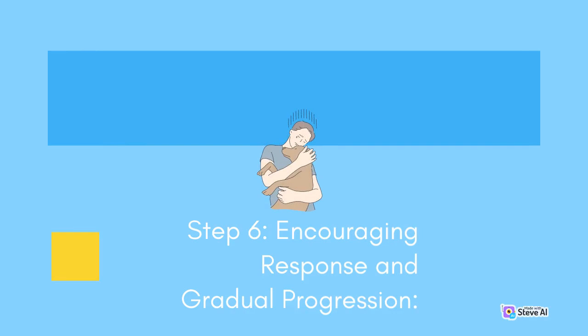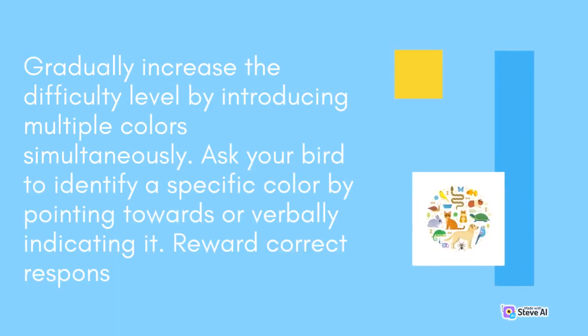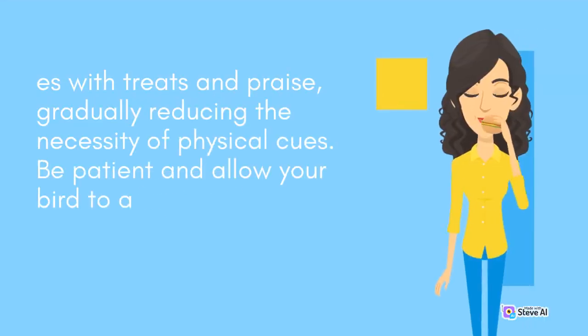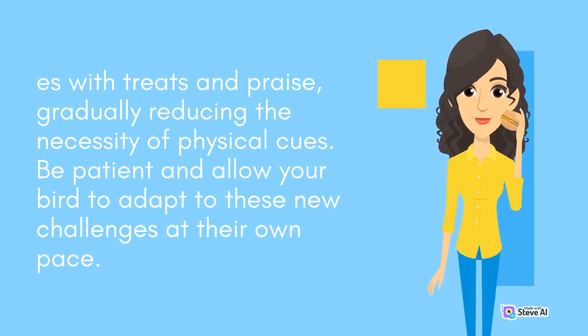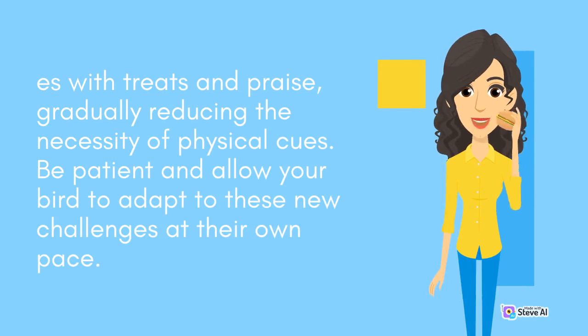Step 6: Encouraging Response and Gradual Progression. Gradually increase the difficulty level by introducing multiple colors simultaneously. Ask your bird to identify a specific color by pointing towards or verbally indicating it. Reward correct responses with treats and praise, gradually reducing the necessity of physical cues. Be patient and allow your bird to adapt to these new challenges at their own pace.